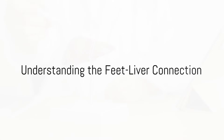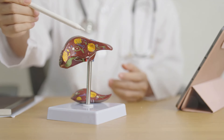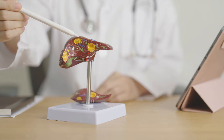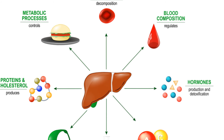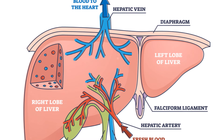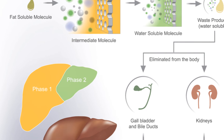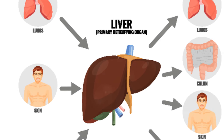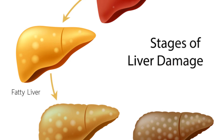How exactly can your feet give you insights into your liver health? When we delve deep into the biology and the interconnectedness of our body systems, it starts to make a lot of sense. The liver is responsible for detoxifying harmful substances that enter our body — like the body's personal waste disposal unit, working tirelessly to keep us healthy. If this waste disposal unit starts to malfunction, the toxins it's supposed to eliminate begin to build up in the body, and this buildup can have visible effects on various parts of the body, including the feet.